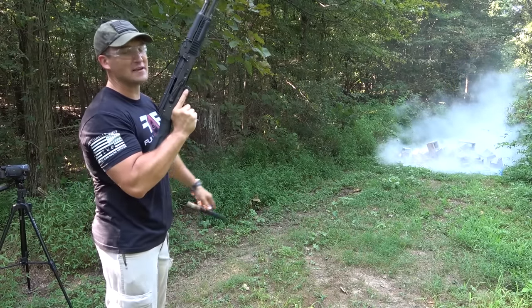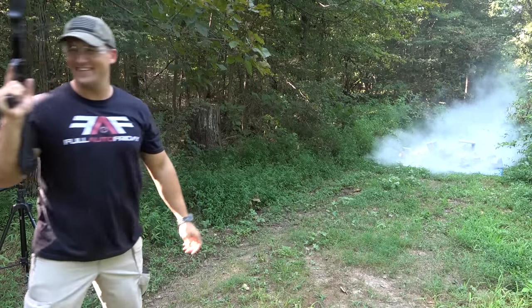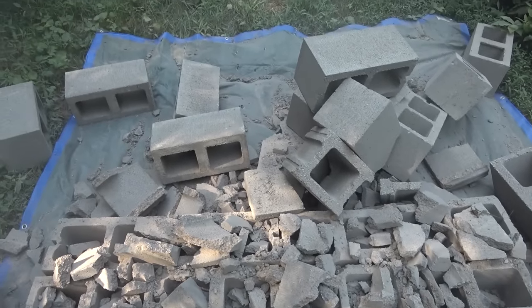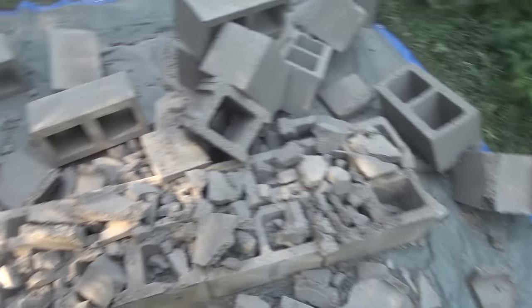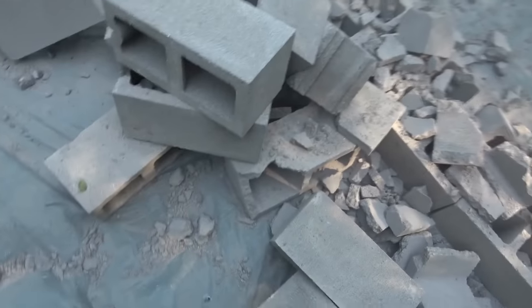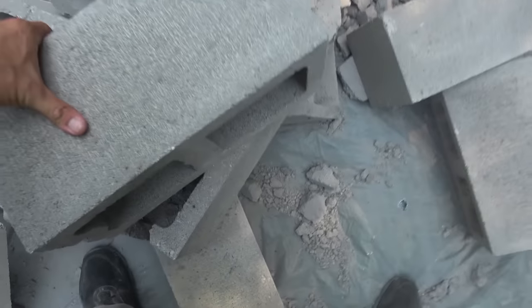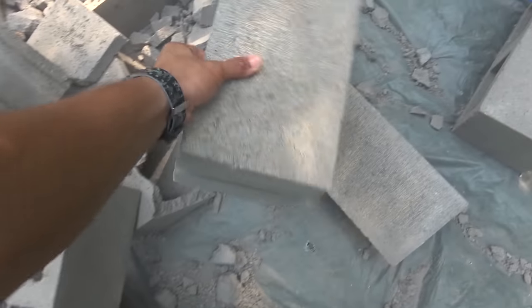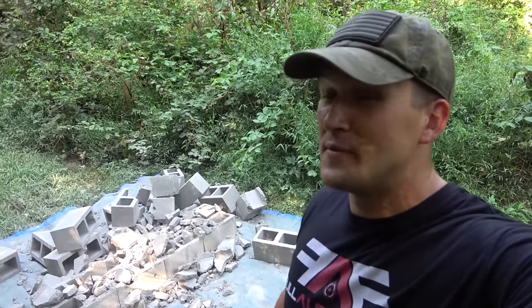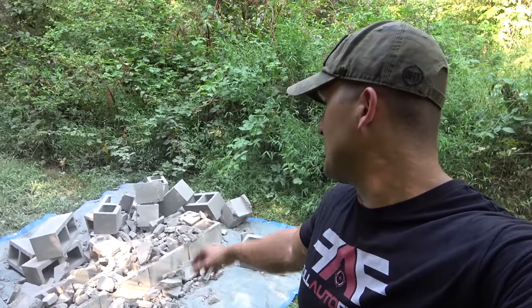I knew it wouldn't take much more. Man, I am glad that I laid down a tarp. That thing lasted a lot longer than I thought it would. We still got a lot of good cinder blocks. This was a lot of fun, but it's gonna take forever to clean that up.